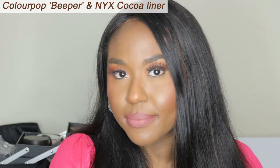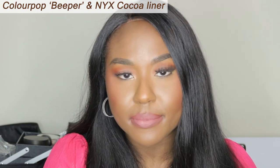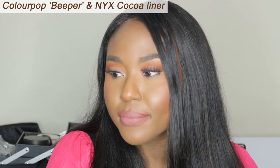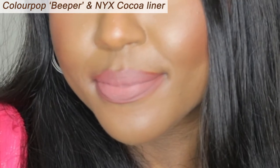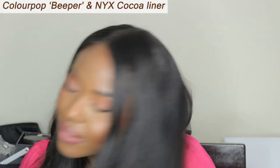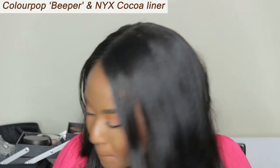I paired it again with NYX's Cocoa and I love the way it looks together. What do you guys think? Let me know. Just taking off that lip colour, preparing it for the next lipstick.